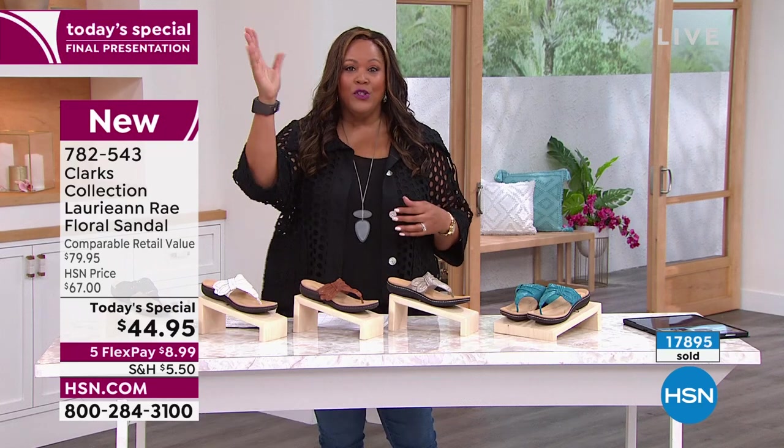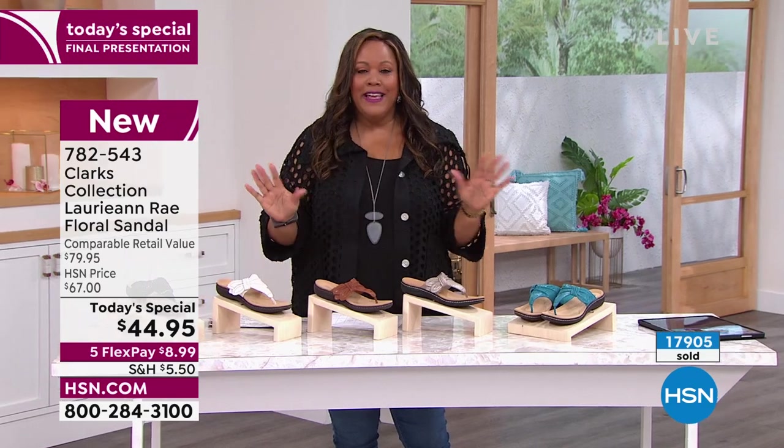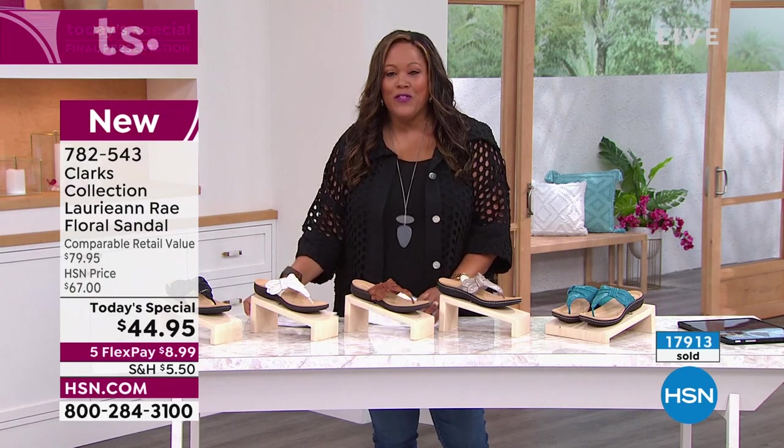I love that it's generational — Faith's daughters who are college age wear these shoes, her mom wears them, Faith wears them. This is a hit. It's ageless, it's timeless, it's all about being comfortable. So thank you so much, my friend.